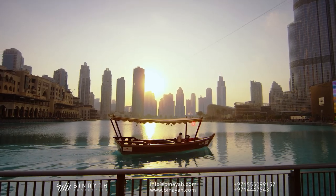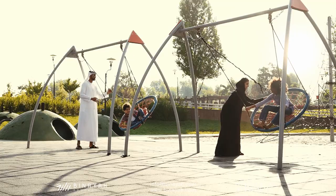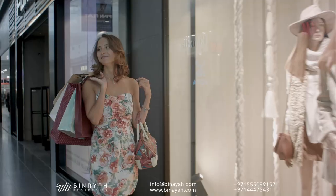Experience living in a leisure-designed community surrounded by a host of facilities including retail areas, dedicated gardens and parks, shopping malls and many more.